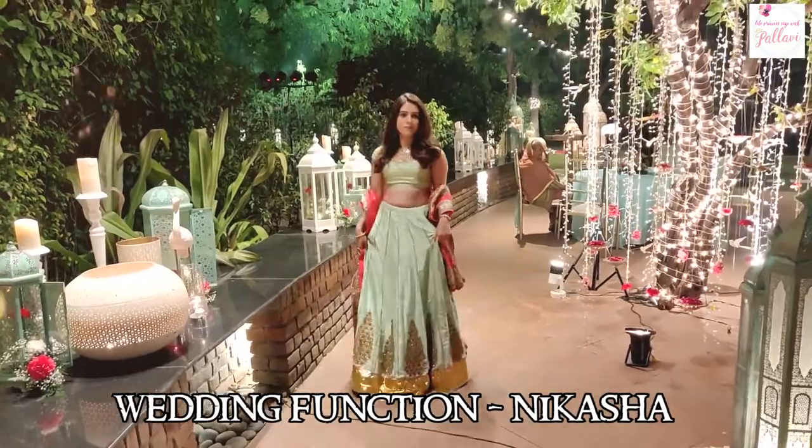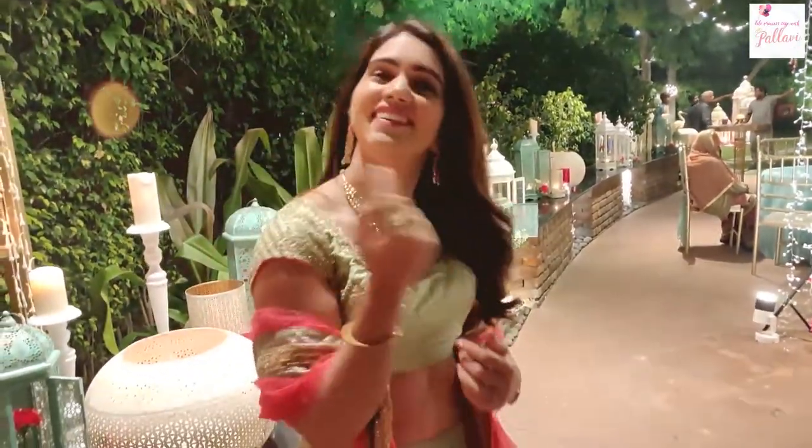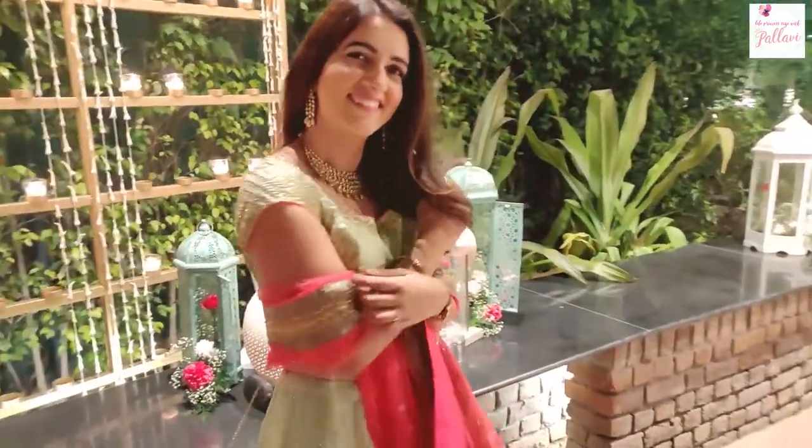For a wedding function, I recommend this beautiful mint and hot pink raw silk lehenga from Nikasha, who is another one of my favorite designers. It's got loads and loads of beautiful handwork on it. And I've paired this with stunning polki jewelry, which I designed myself and got made from Manohar Laljulas.